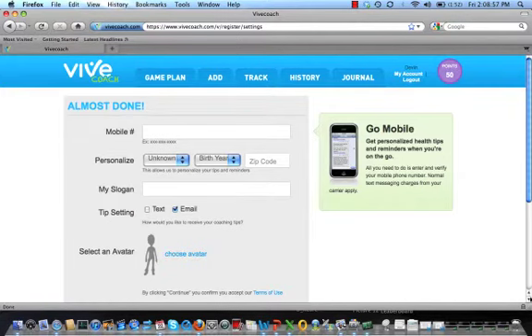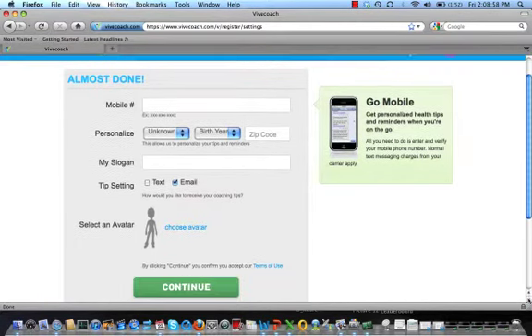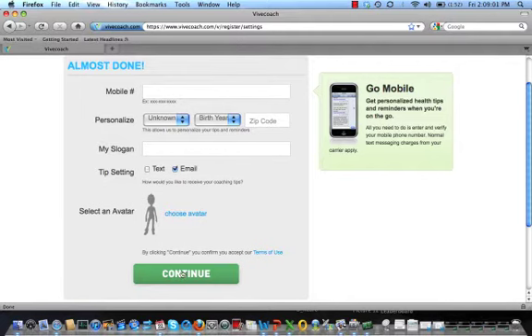The second page of registration is all optional. We won't fill it out now, but if you come back to the account page in the upper right corner of the site, you can fill out information that will give you a better experience.